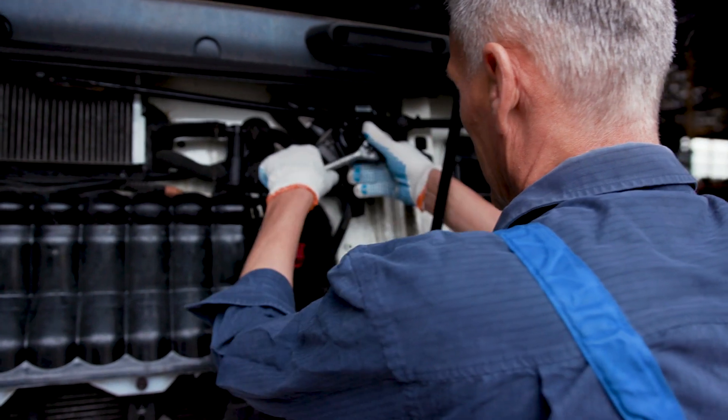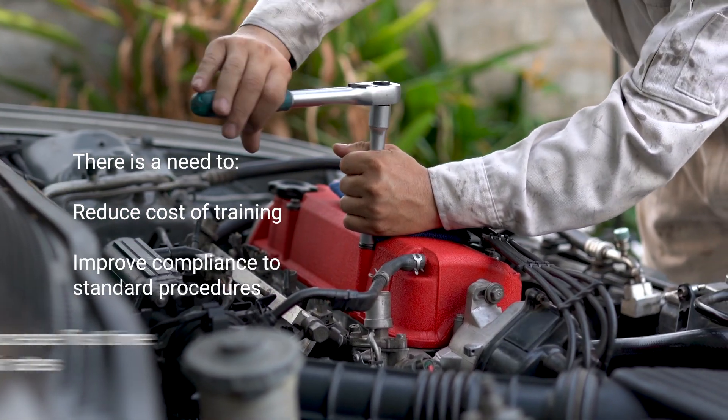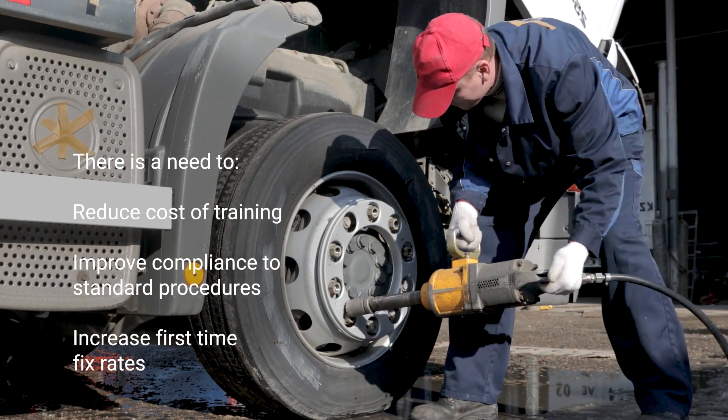And after the training, there is no real-time support, so technicians forget and first-time fix rates drop. There is a need to reduce the cost of training and deliver recommended practices directly to technicians when they need it, improving compliance and increasing first-time fix rates.